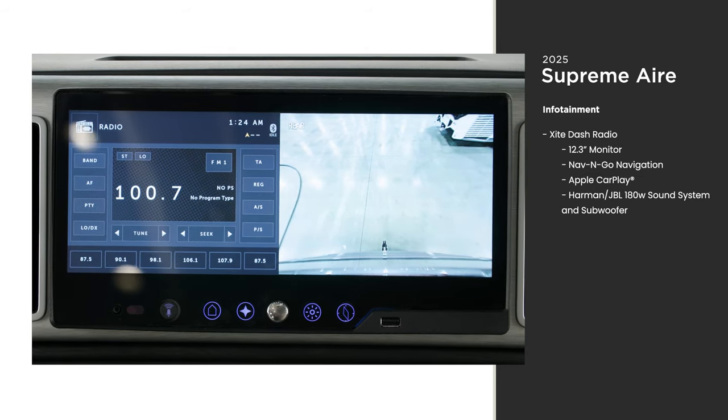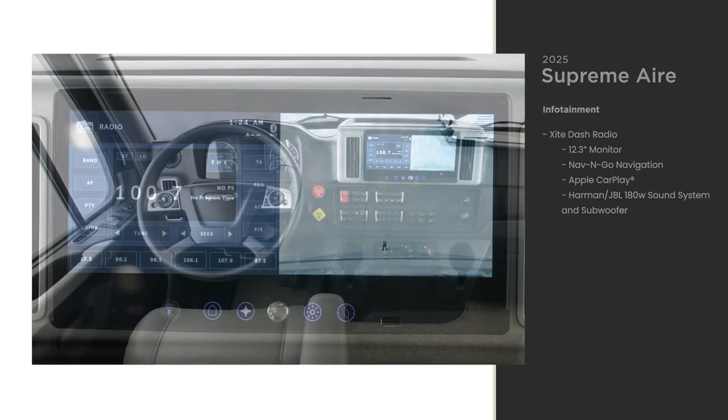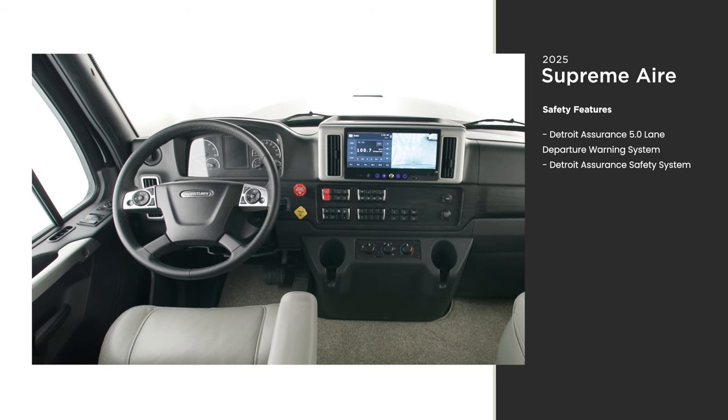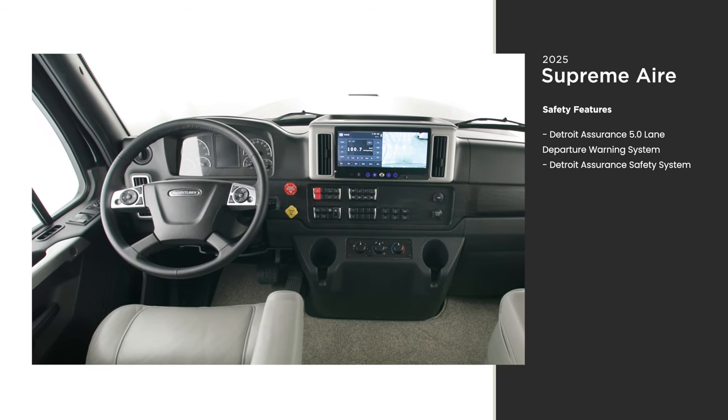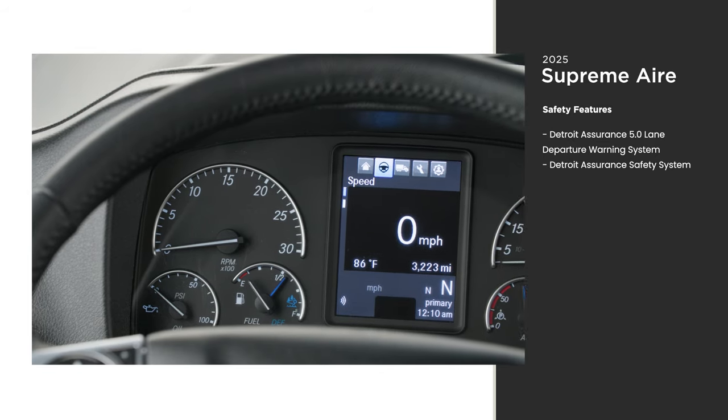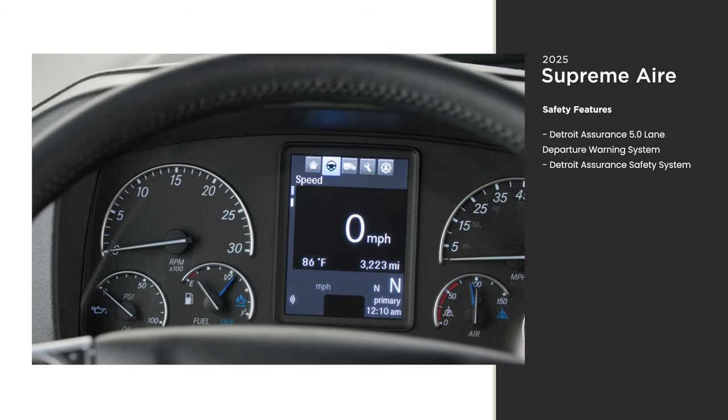The 12.3-inch monitor can be used for navigation from your smartphone or from the Nav and Go navigation system, which maps the best route based on the size of your coach. As for safety features, the Supreme Air is stacked — the monitor can also display a tri-view rear camera, and a Detroit Assurance safety system comes standard.